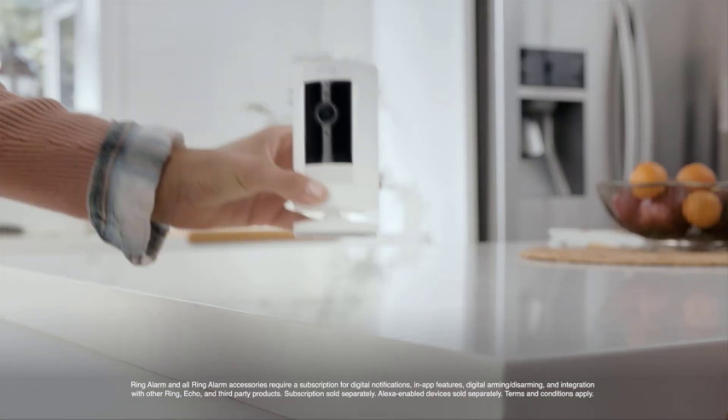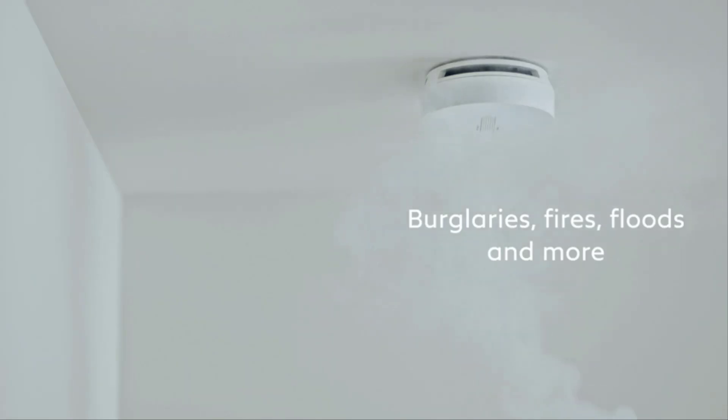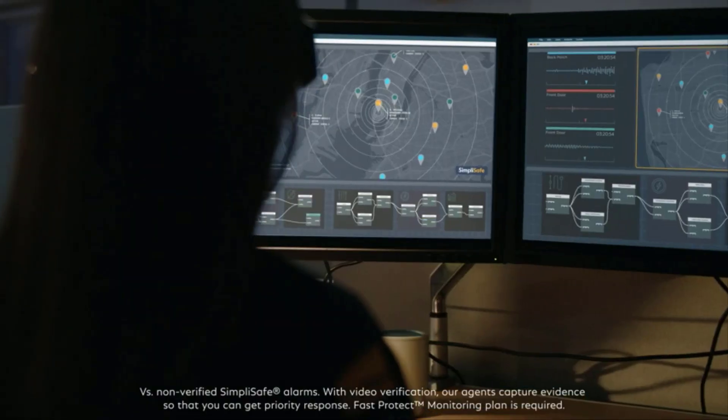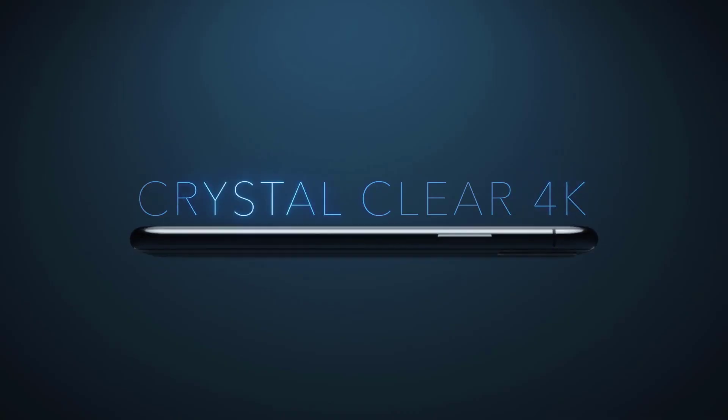We've all been there, scrolling through reviews, wondering if a product lives up to the hype. Well, today I'm putting the best indoor security cameras to the test. No fluff, no sugar coating — just straight up honesty about whether this thing is worth your hard-earned cash.